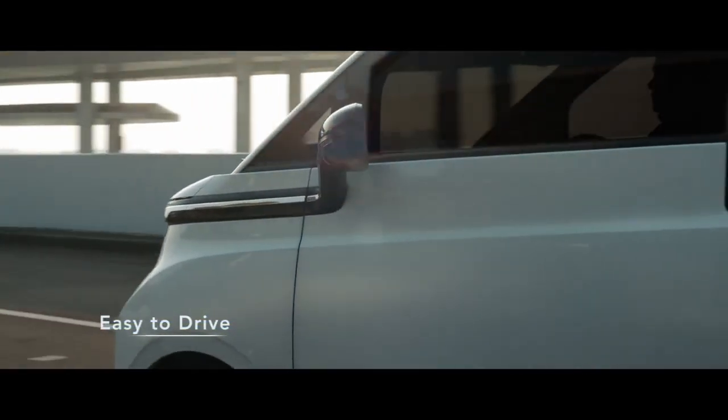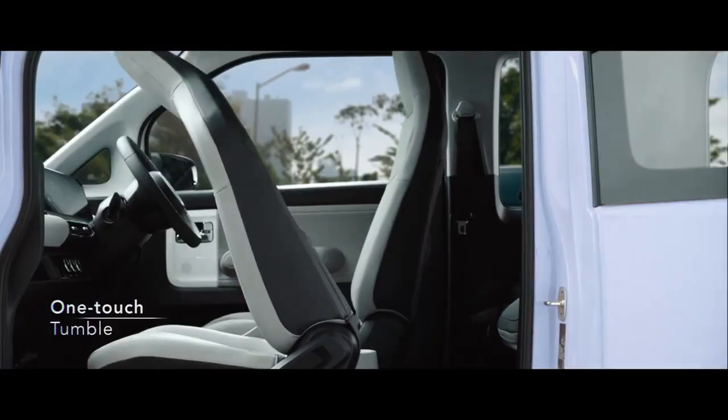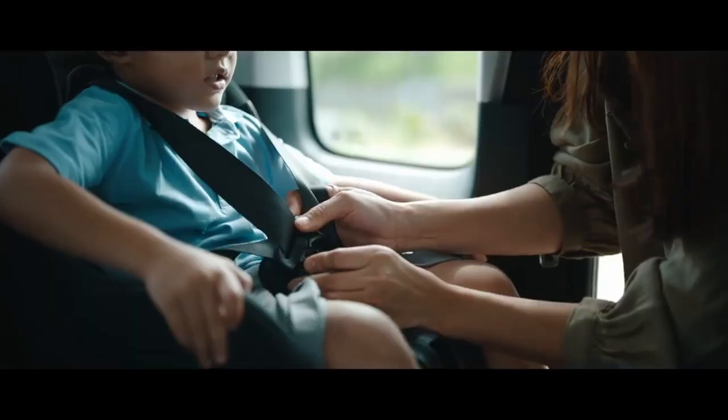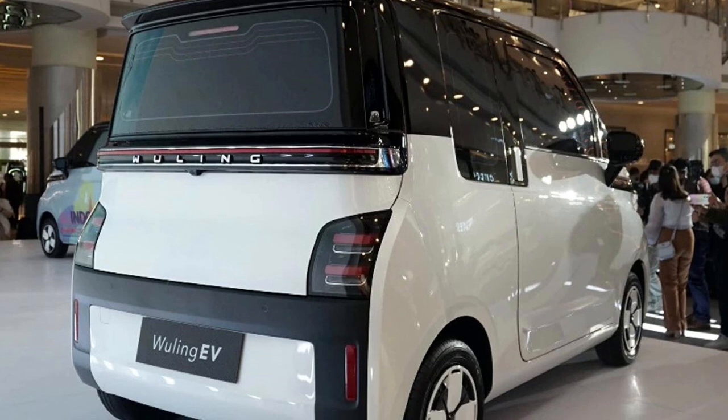The car will be equipped with a number of driver safety and assistive features including a monocoque structure, ABS with EBD, dual front airbags, electronic stability control, ISOFIX child seat anchorage, and a rear parking camera with sensors.